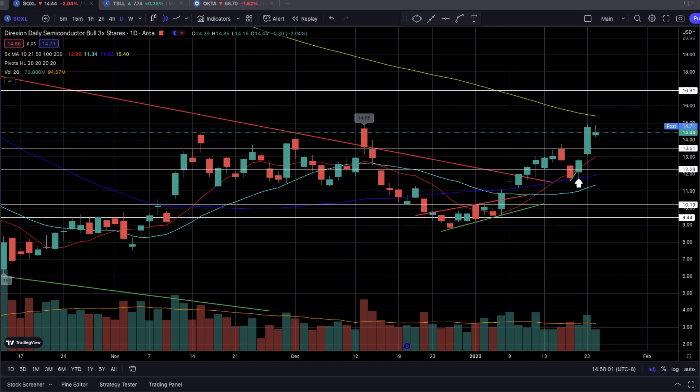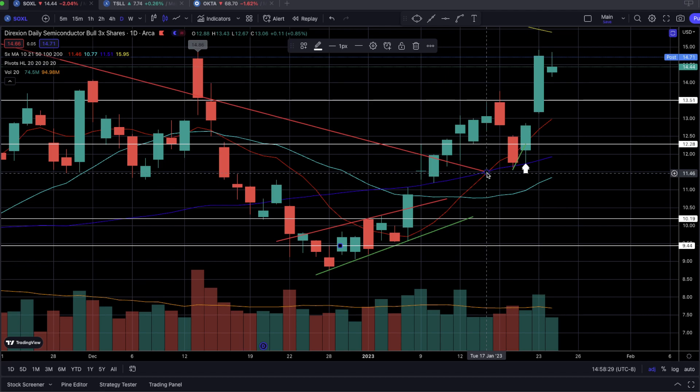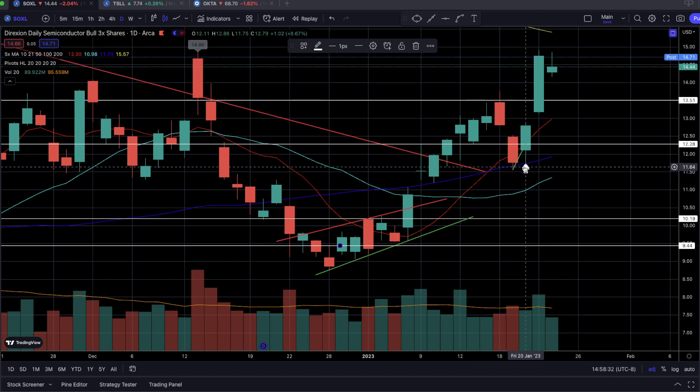Let's start off with SOXL. So after last week's midweek pullback that started on Wednesday, I saw that this semiconductor three-times leveraged bull ETF looked a lot better compared to all the other names we were looking at. Why? It pulled back to the daily 50 SMA — that dark blue line right here — and held onto it without much of a larger sell-off. Instead, it continued to bounce at the 50 SMA, giving grounds for more buyers to come in.